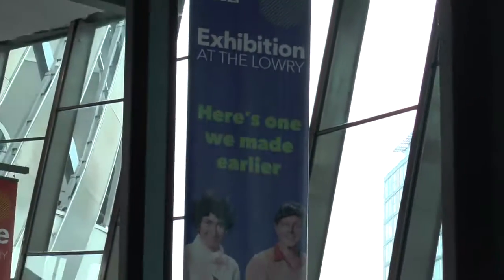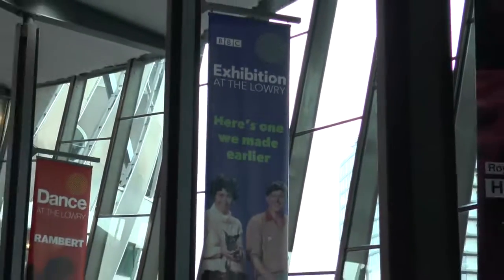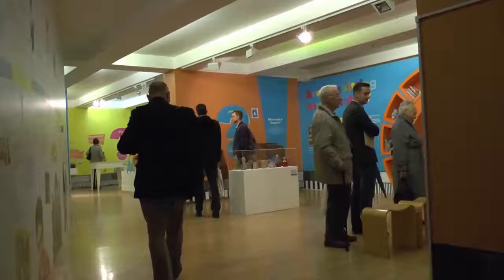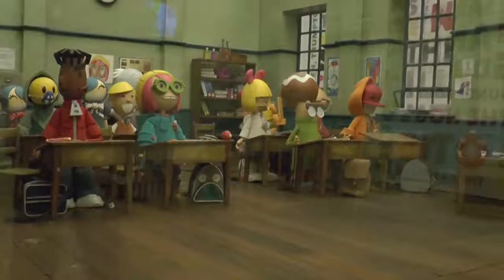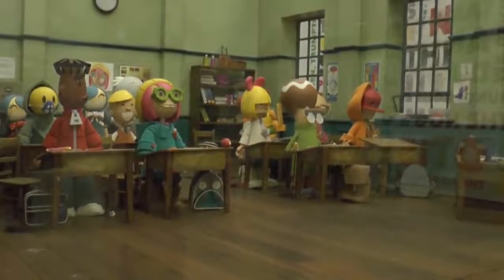Here's One I Made Earlier is an exhibition showcasing the history of BBC Children's Broadcasting. Hosted for the last three months at the Lowry Theatre in Salford Quays, this is the last week it will be open to the public.